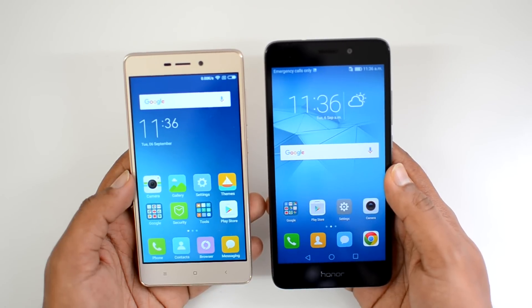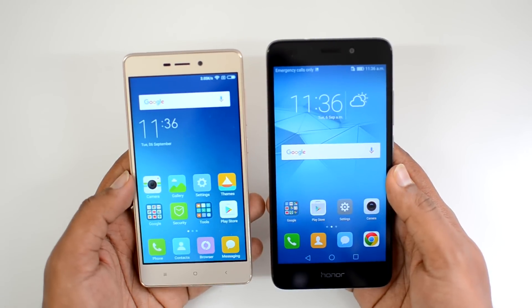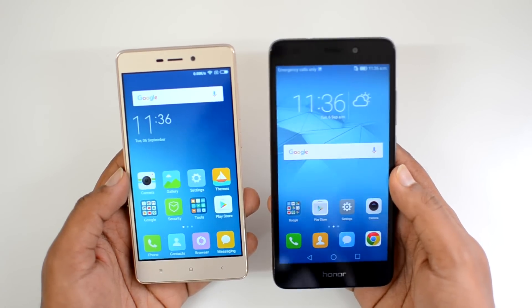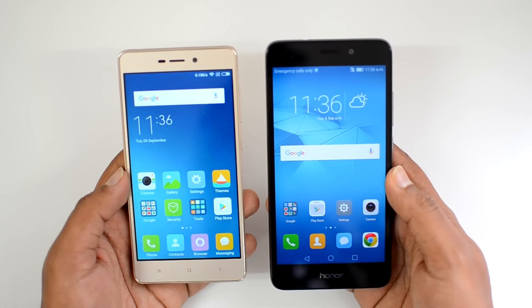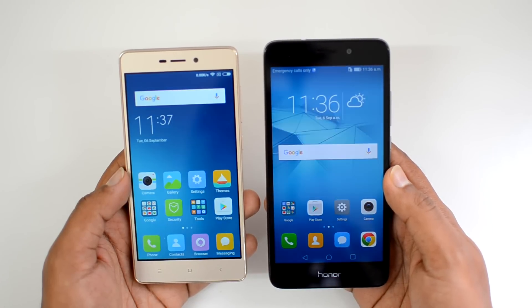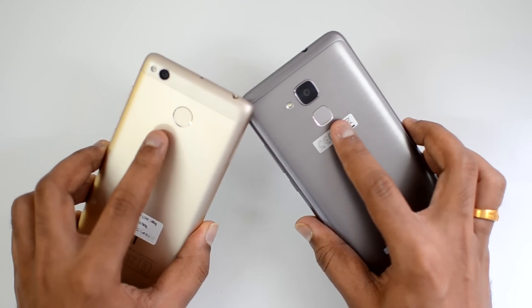The Honor 5C is a popular device with a 5.2-inch Full HD display, powered by the octa-core Kirin 650 chipset clocked at 2GHz, coupled with 2GB RAM and 16GB internal storage. It has a 13 megapixel rear camera, an 8 megapixel front-facing camera, Android 6.0 Marshmallow, and a 3000mAh battery. Both devices feature a metallic chassis and a fingerprint scanner on the rear panel.